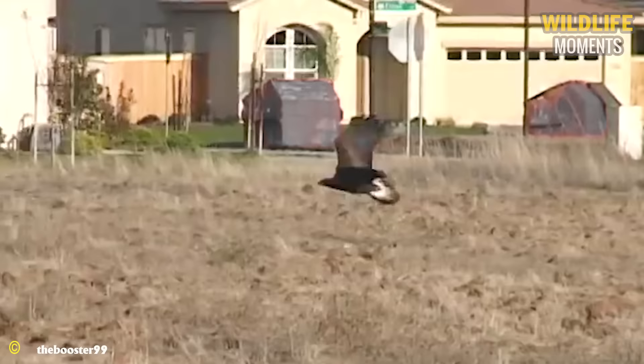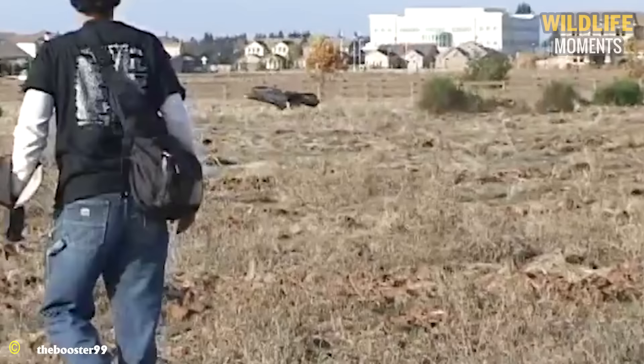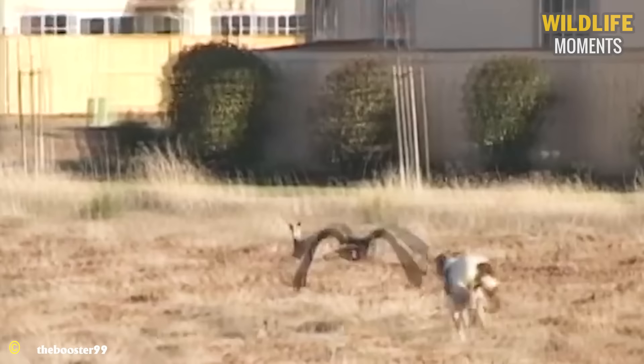The Golden Eagle, residing in the Northern Hemisphere, is a very large carnivorous bird with a wingspan of up to 7.8 feet. They have a 20% success rate in hunting, based on 115 surveyed hunting attempts, so this attack on a dog can be seen as a form of training for hunting.